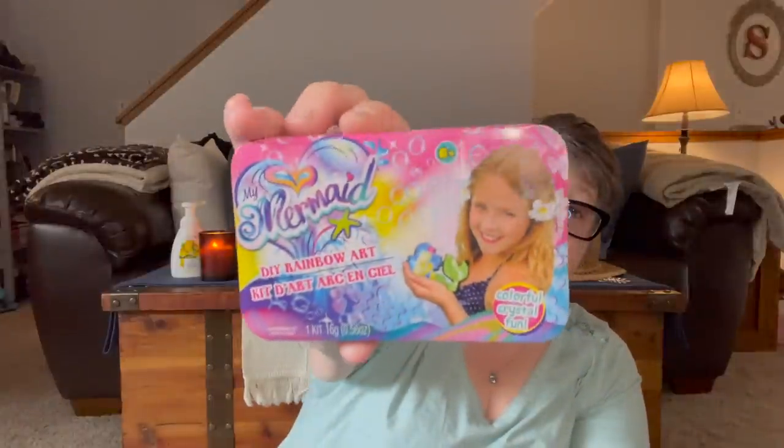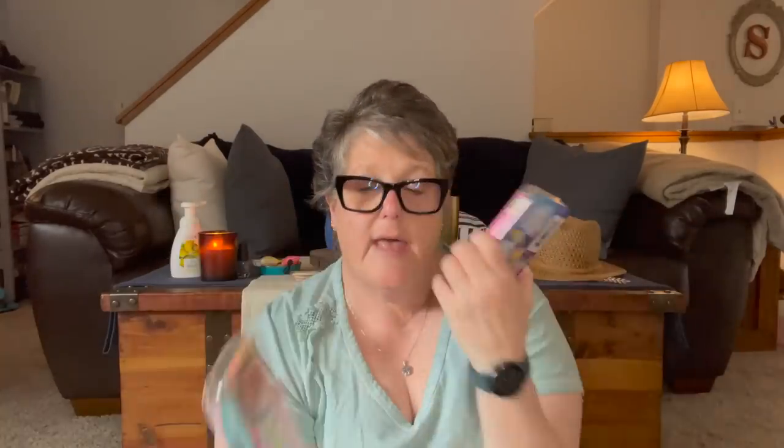The last couple of things I got were for the kids — I'm going to try them and see how they work. This one is a Mermaid DIY Rainbow Art. On a flat surface, fill the mermaid tray with your rainbow art design, press the crystals firmly into place, slowly fill the tray with water until the crystals are submerged, and then you wait and let it dry. So they're just little crystal arts. I'll do it with you guys — I got the mermaid and I got the unicorn. Each one comes with four or five colors of the sprinkles and then the tray. We'll do a DIY with those.